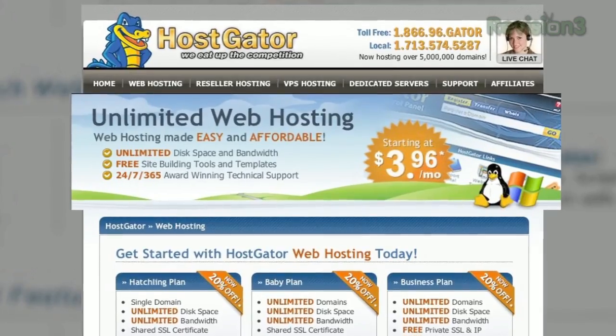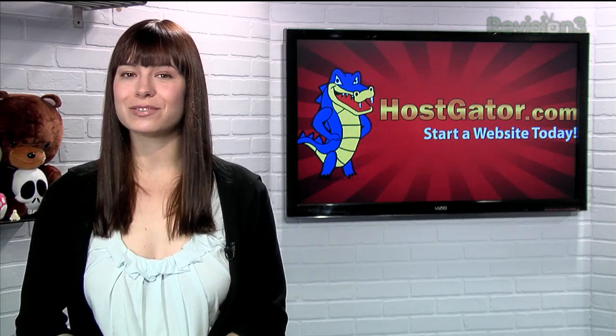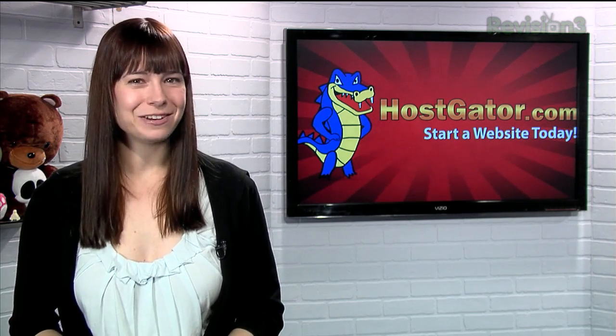HostGator can get your blog or website up and running in minutes. With plans starting at just $3.96 a month, you get 24/7 support and access to website building tools with over 4,000 templates. It'll even migrate your current site for free.